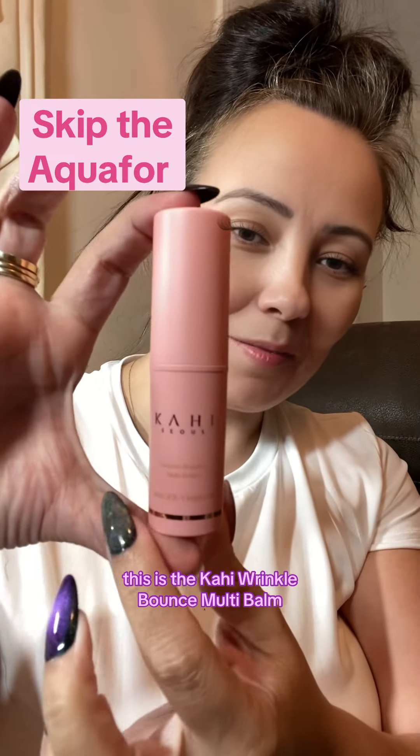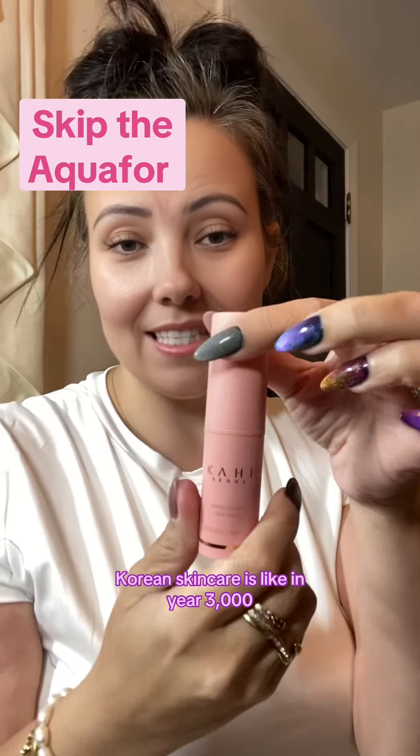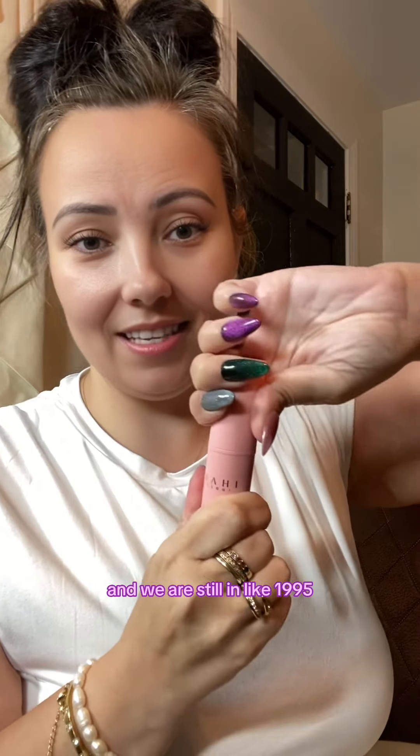This is the Kahi Wrinkle Bounce Multi Balm. This is really really cool. Korean skincare is like in year 3000 and we are still in like 1995.